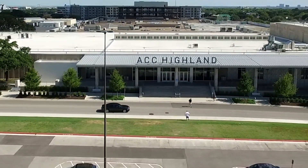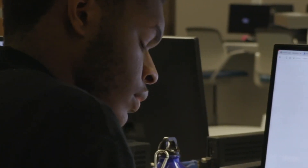For students who want to take the program but can't afford tuition, financial support is available — up to full coverage.